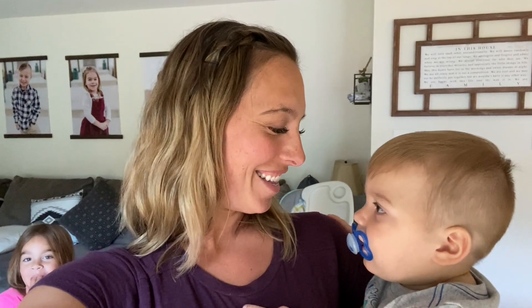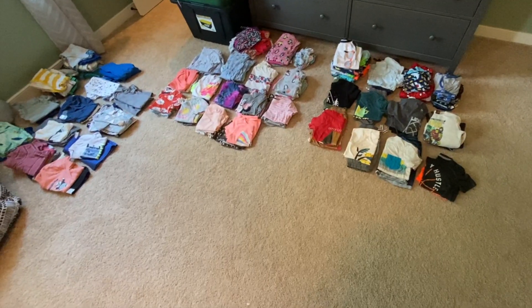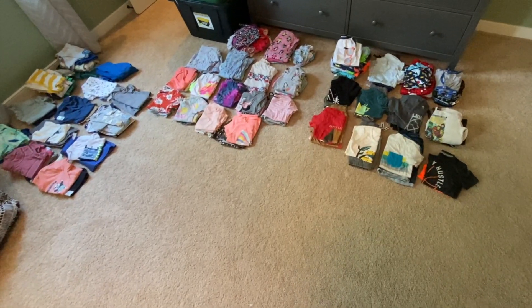I'll give you an idea of what we need for a family of five, so follow me upstairs and I'll show you what we have so far. This is kind of what my bedroom floor looks like right now.